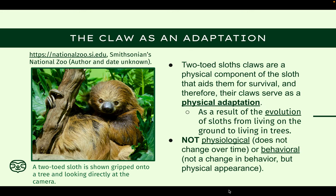Since the claws of sloths are a physical component that aids them for survival, this advantage serves as a physical adaptation. This isn't a physiological adaptation because the length and strength of the claws doesn't change with time or seasons. And it isn't behavioral either because it isn't a change in decisions, but rather just a physical change.